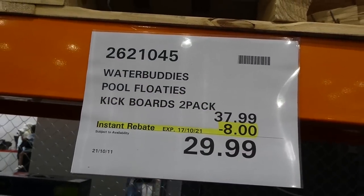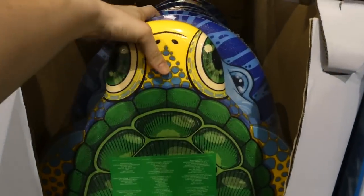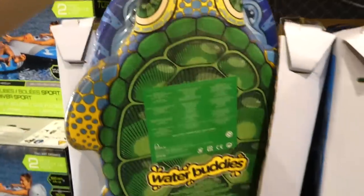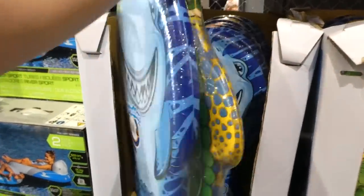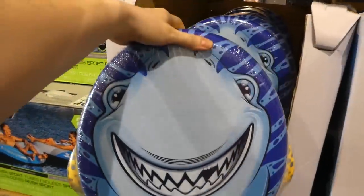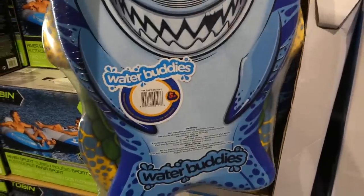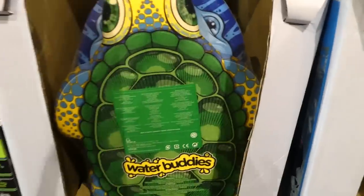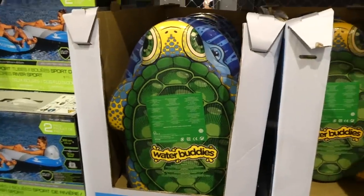Water Buddies Pool Floaties Kick — they're a two-pack, $8 off down to $30, good until the 17th. You get a turtle on one side and a shark on the other. These are good for when your kids are learning how to kick and do certain strokes in the pool, like breaststroke. Our kids use something like this at swim.